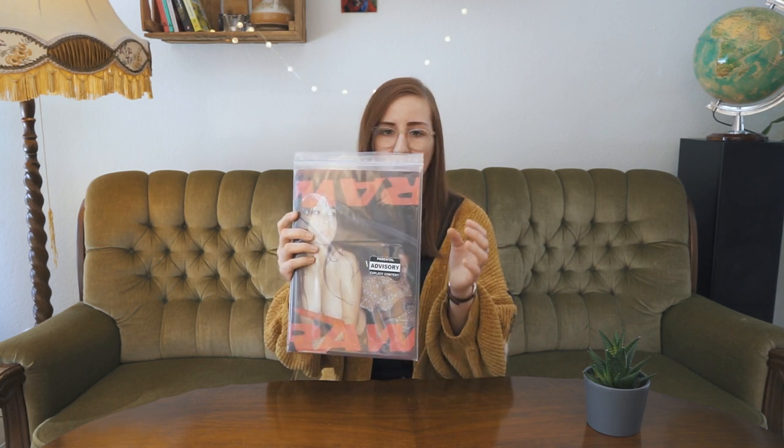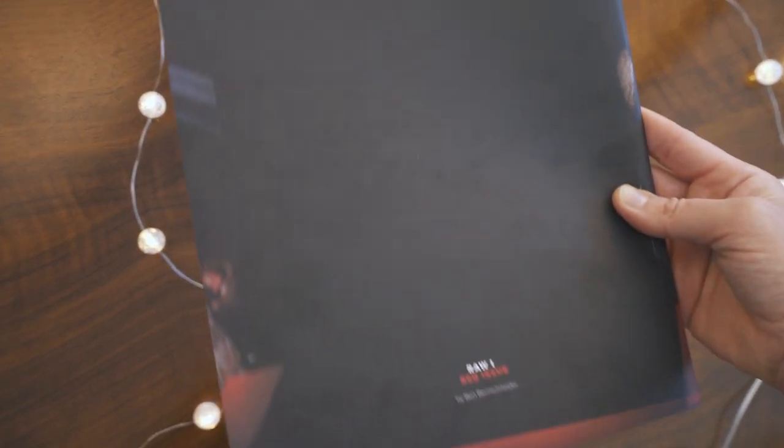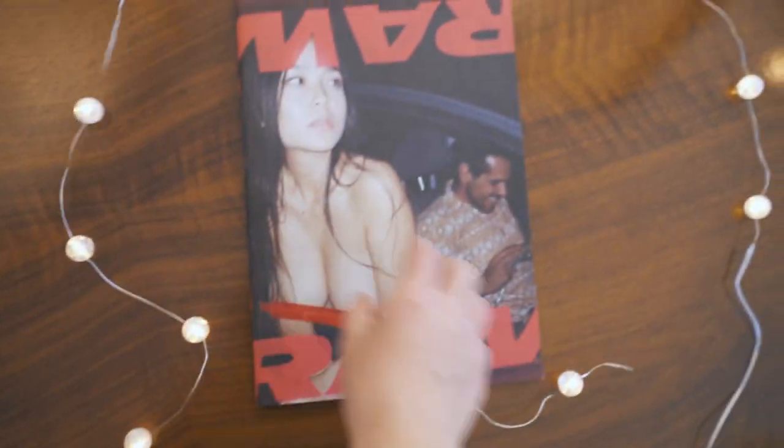Finding things randomly over Facebook is kind of a pattern here, because the next magazine was found in the same way. In one of the photography groups I saw that a guy named Ben Bernschneider was doing a raffle to give a couple of copies of his newest magazine out for free. I'm always all ears when it comes to printed stuff, and also free stuff, so I tried my luck — and I got lucky, which I usually never do. I got a free copy of the red issue of the Raw magazine, which is the first one of a whole series of six.